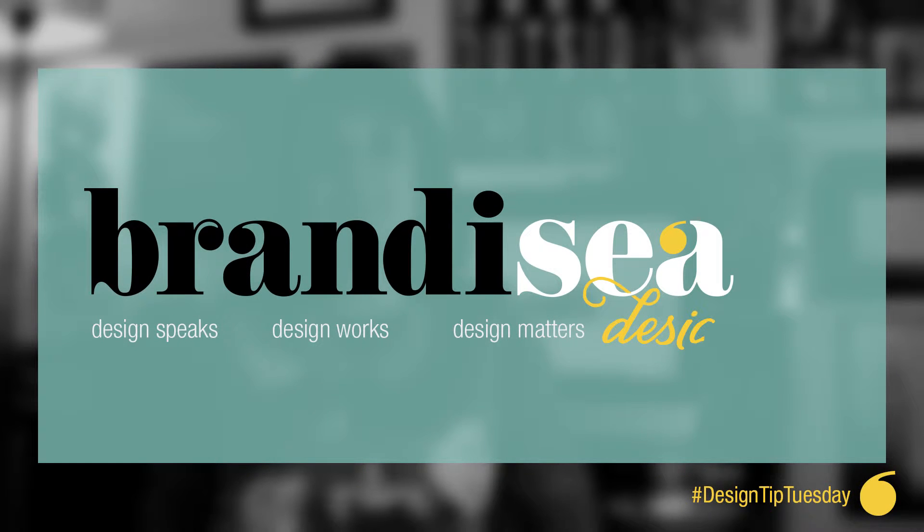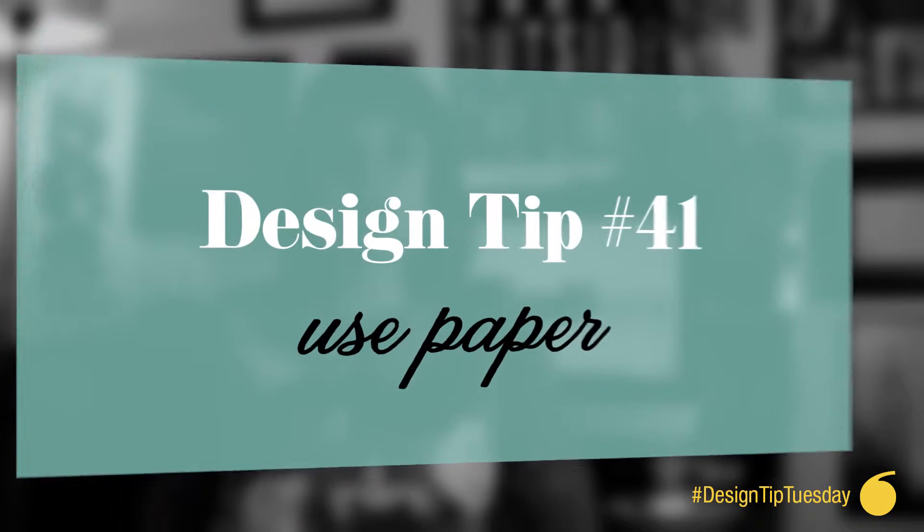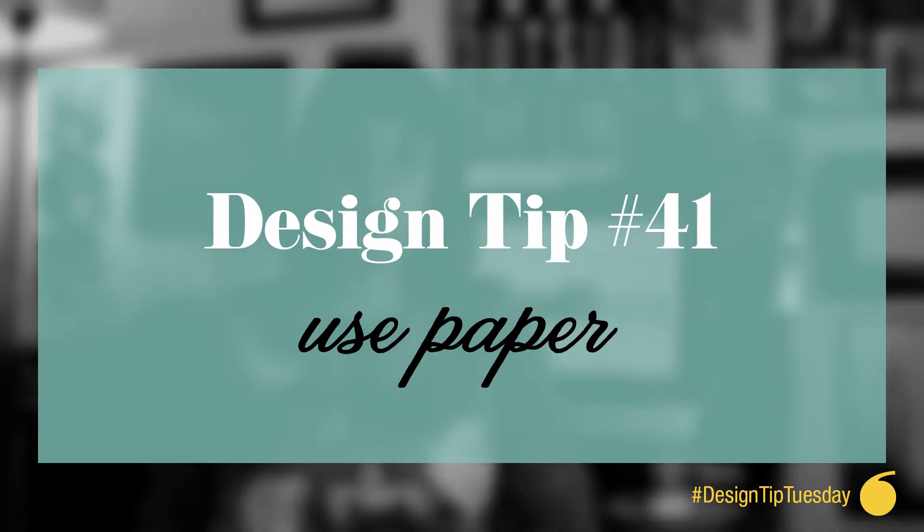Hi everyone, I'm Brandi C. Welcome to Design Tip Tuesdays. Today's tip is number 41: Use paper.